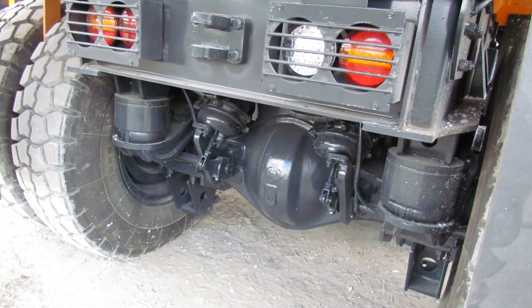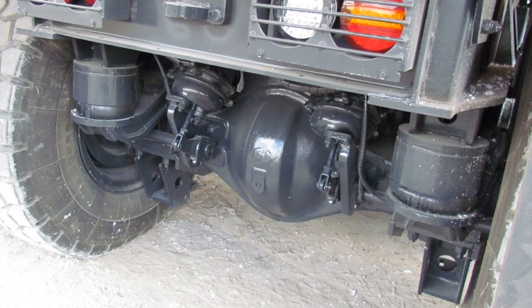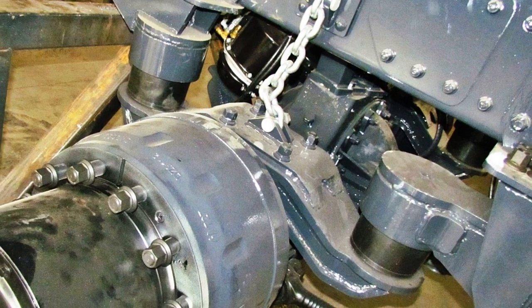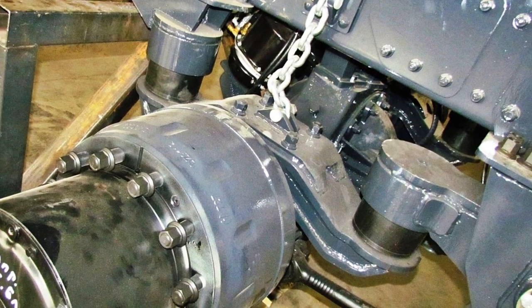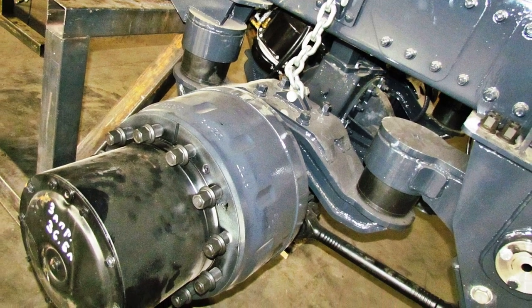Paired with either engine, an Allison 4500 6-speed automatic hydromechanical transmission is installed. An interesting technical solution is found in the rear suspension: instead of springs, more reliable and durable balancers on rubber elastic elements were used. The elastic elements perceive vertical loads, while reactive thrusts with rubber-metal hinges dampen longitudinal and lateral loads.